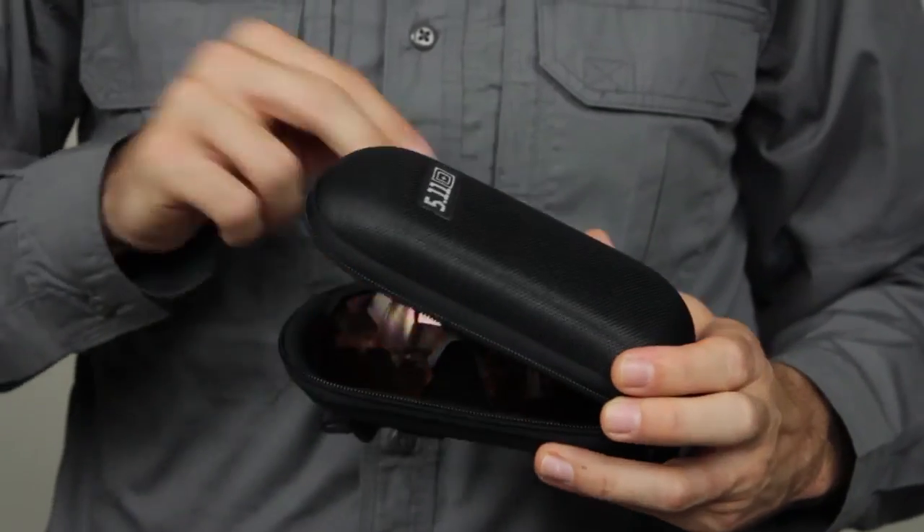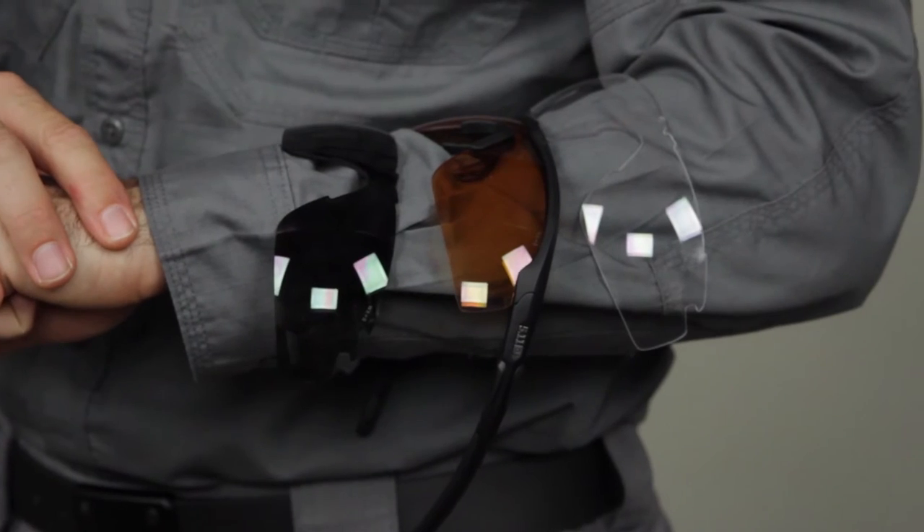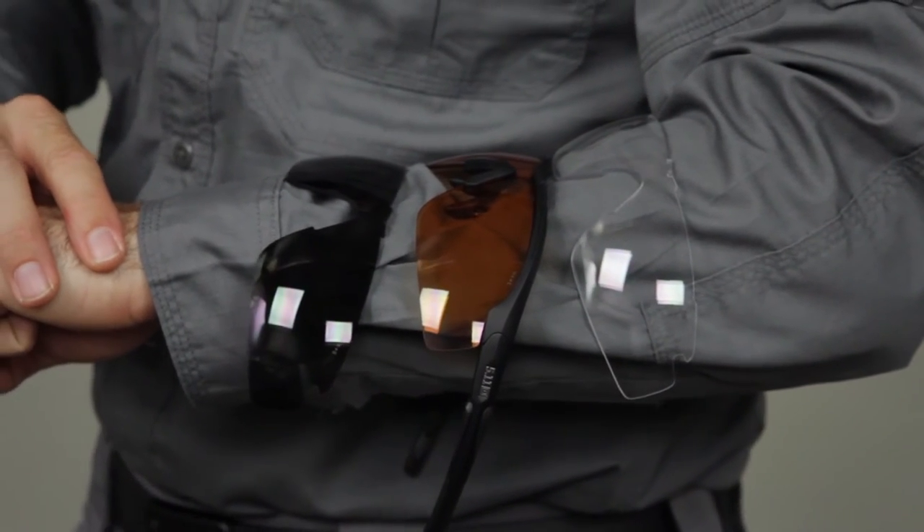Ballistic orange lenses improve contrast at the range without dimming details. And clear lenses provide protection and clarity without altering the visible light spectrum.